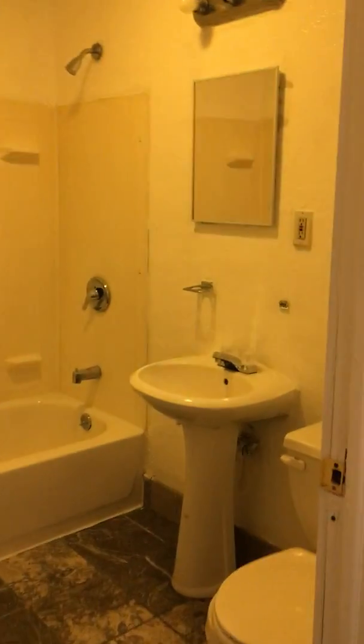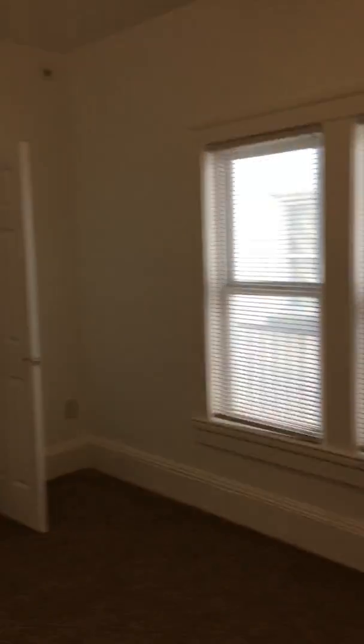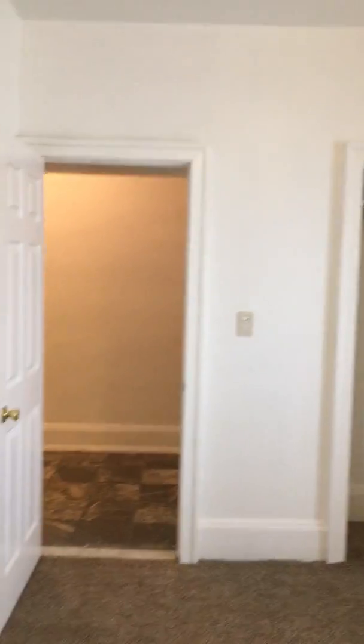And then our full bath. Here's our bedroom — good-sized bedroom. Closet.